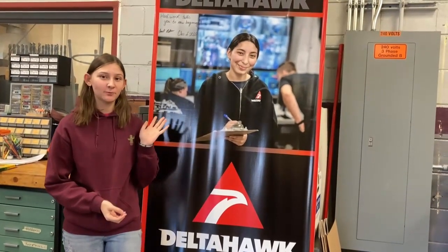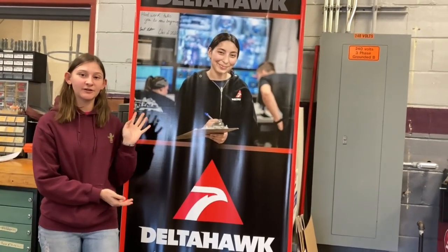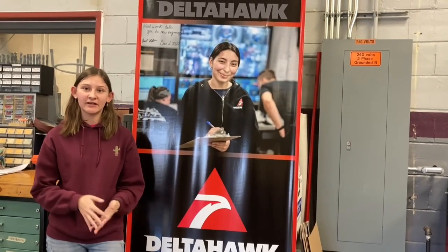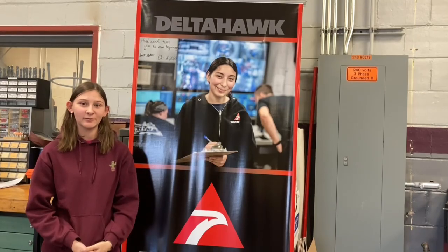Through the Pathway programs, we have what's called Youth Apprenticeship, where you can actually end up working for a company related to aviation. Delta Hawk is our aviation partner — they make airplane engines for general aviation aircraft. I actually work there, and part of my job is building airplane engines.